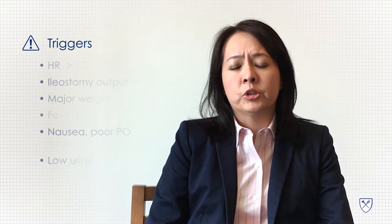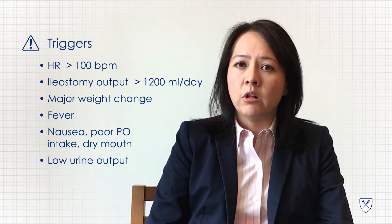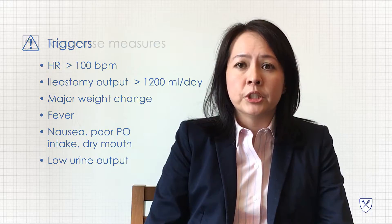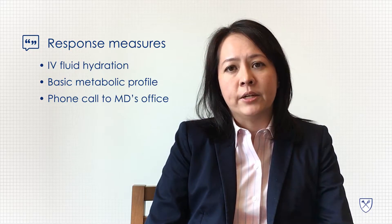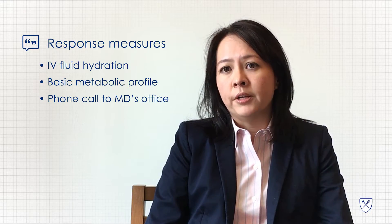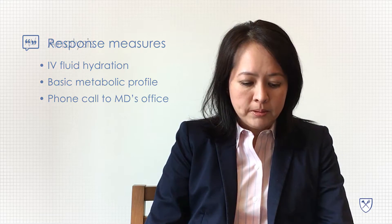In the protocol, there were triggers such as vital sign derangements that would then trigger a phone call to the surgeon's office so that a measure could be taken. Such measures included IV fluid hydration, increase in anti-diarrheal medication, or anything else that needed to be done. Labs could be drawn at home and the patient could receive IV fluids if dehydration was found to be a problem.